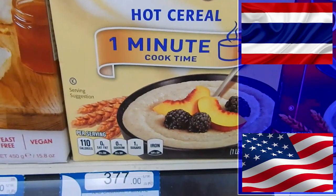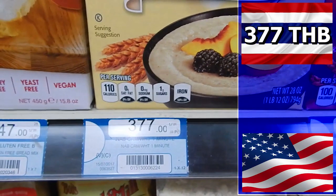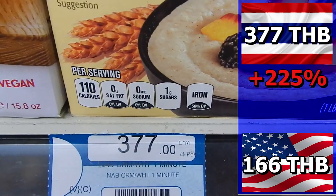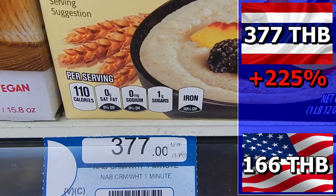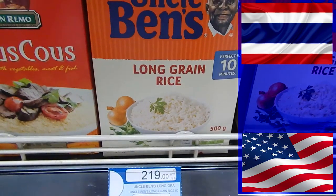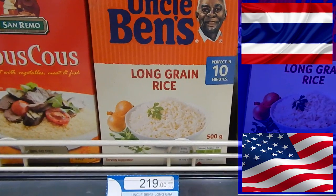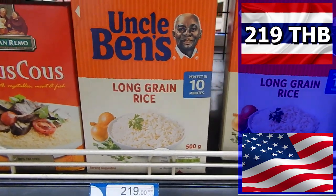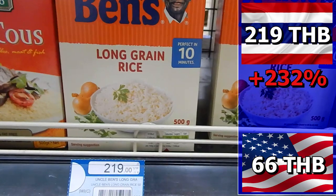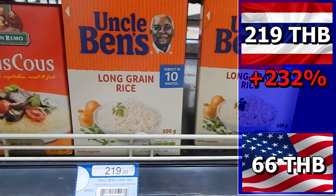Cream of wheat may be good to eat, but if you want to have it every day in Thailand it will cost you 377 baht. Just 166 baht it costs in America. You pay 261 baht more in Thailand — that's 225%. You want Uncle Ben's rice in Thailand? Thailand is the land of rice and they don't seem too fond of foreign rice. Uncle Ben's rice costs 219 baht in Thailand but only 66 baht in the U.S. — a 153 baht price difference, so you have to pay 232% extra.